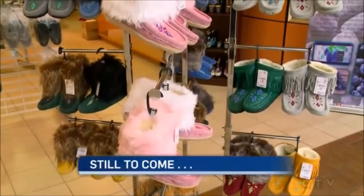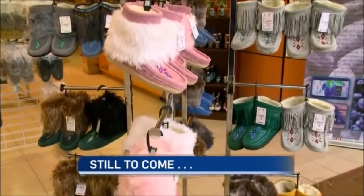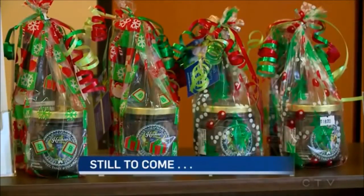Thank you, Tina. The Gateway Mall is seeing more Christmas tenants setting up shop. Coming up after the break, we'll check out some of the special finds at new stores like this one.